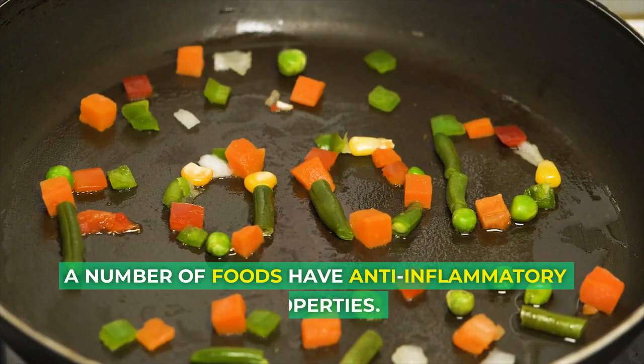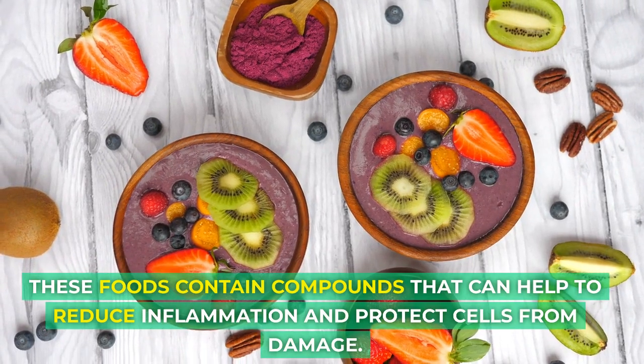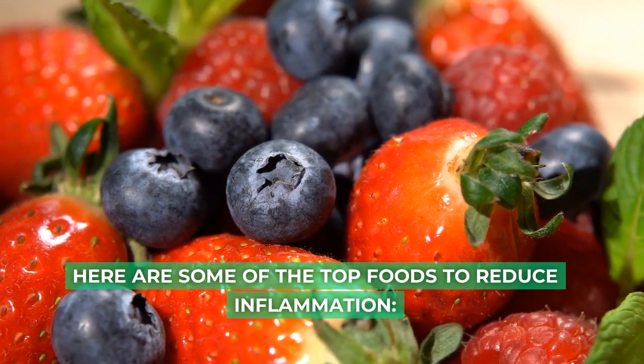A number of foods have anti-inflammatory properties. These foods contain compounds that can help to reduce inflammation and protect cells from damage. Here are some of the top foods to reduce inflammation.